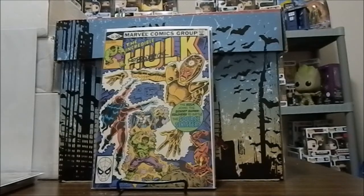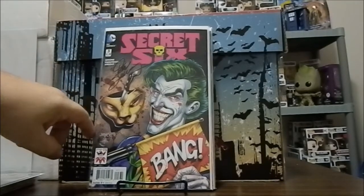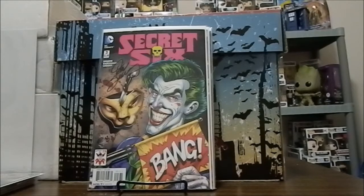That was five dollars spent. Dan Jurgens was there, and I decided to get this one signed by him — this is Secret Six number three, the Joker variant, done by Dan Jurgens. I know he's done a lot with Superman, but I'm not a big Superman fan and don't have many DC books I could have brought. I am a Batman and Joker fan though, so this was a great cover to have him sign.